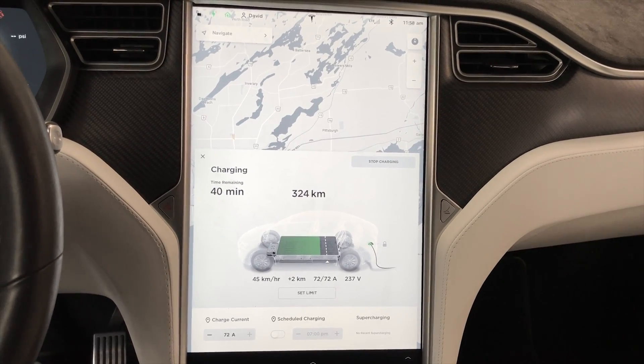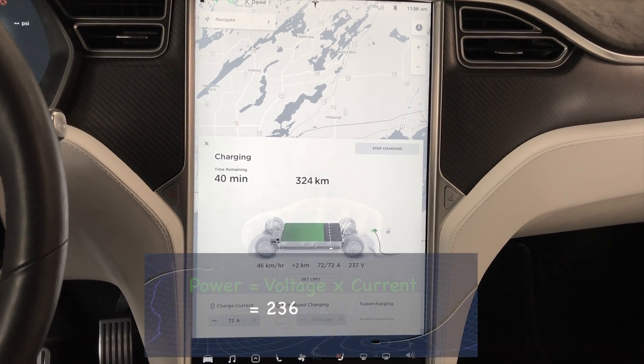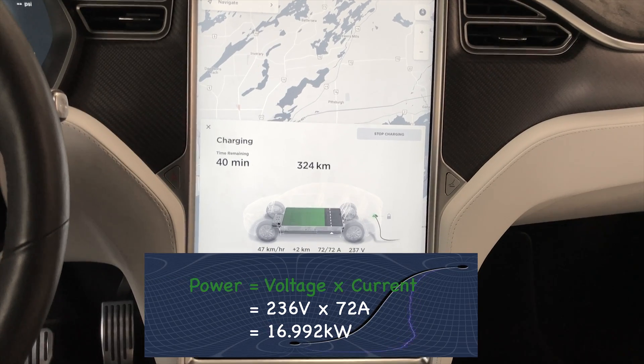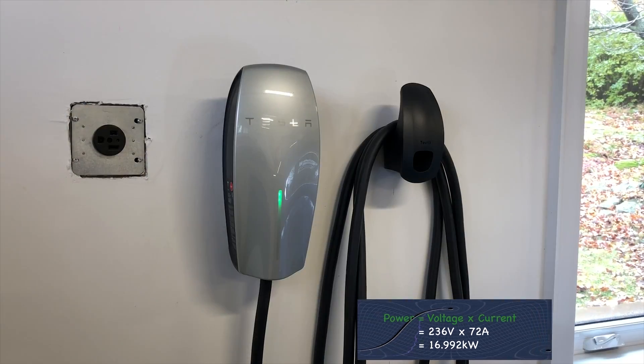72 is the max, and now we're up to 72. It's actually charging at 72 amps. There is no problem whatsoever with this generator at this point. Let's go outside and have a look too.